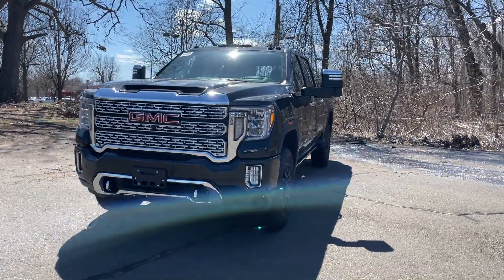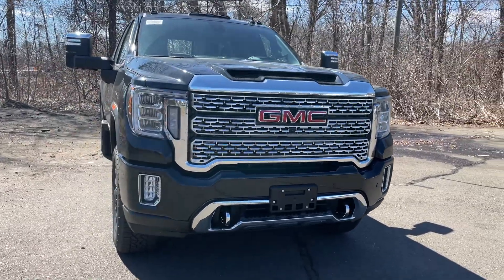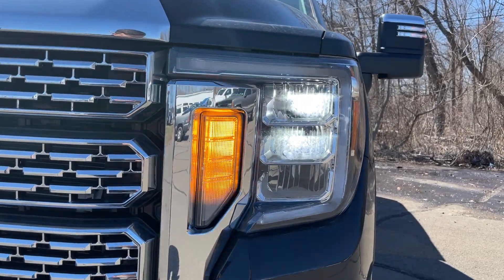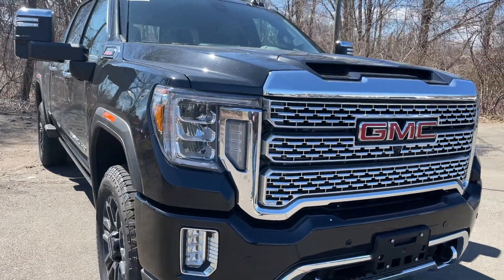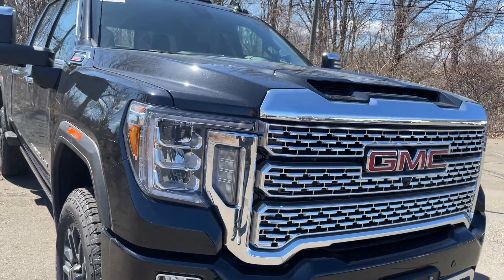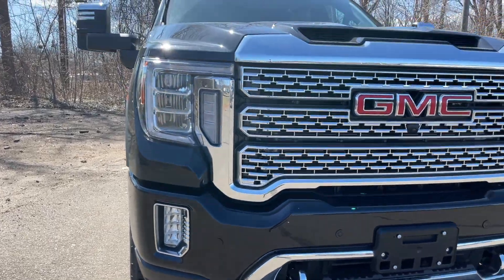It looks very good on this Denali trim — it's a black color and I think it looks great. This is the Denali trim, so it's going to have a ton of chrome on it. The front end of this Denali looks very scary and this thing is massive in person. For the headlights, everything is LED — even the turn signal indicators are LED, which is expected from an $84,000 truck. On the side it does say HD, which is pretty cool.